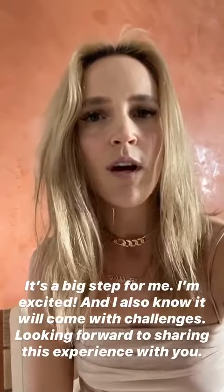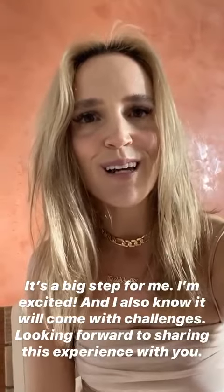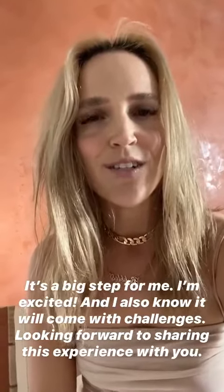I want to be able to share this experience with you, so stay tuned. I'm excited and I will be keeping you guys updated as the adventure begins.